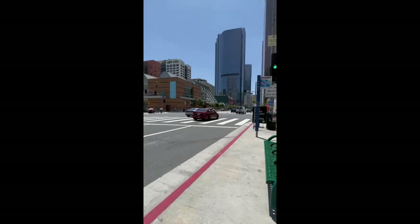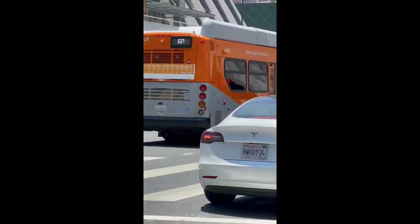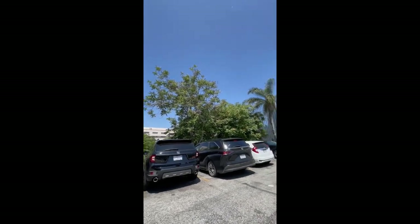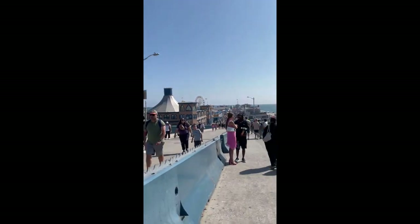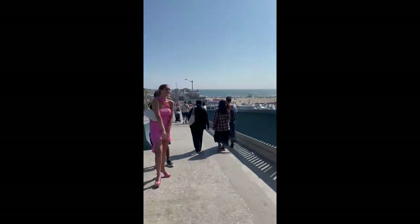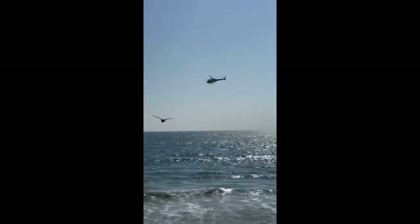Look at that pink Tesla Model X. Wait, look at that — Santa Monica Pier. That's pretty big, it's pretty crazy. Yeah, good best, Santa Monica Pier.